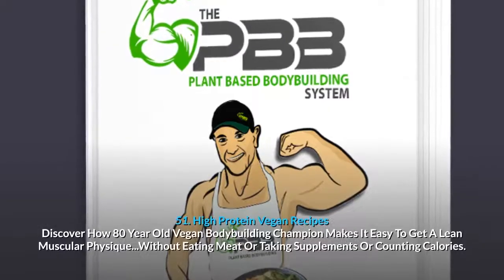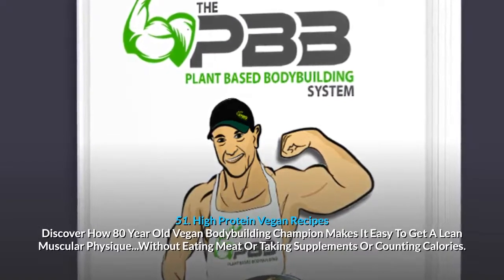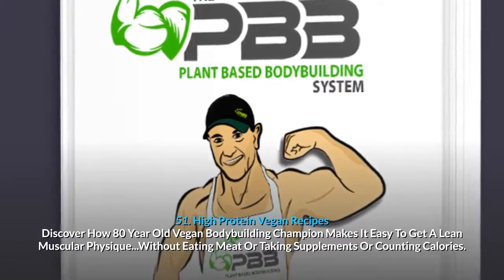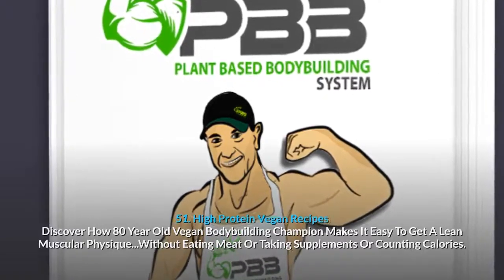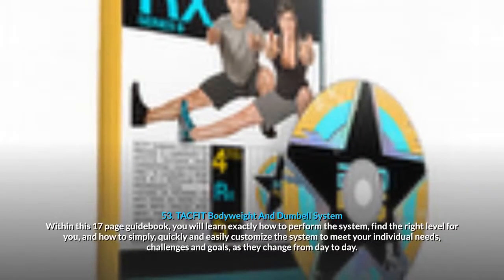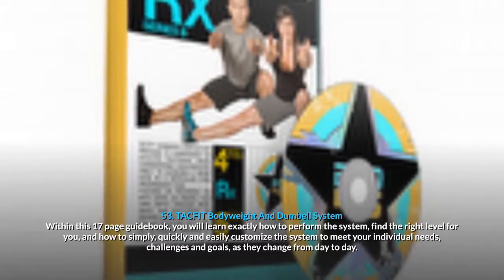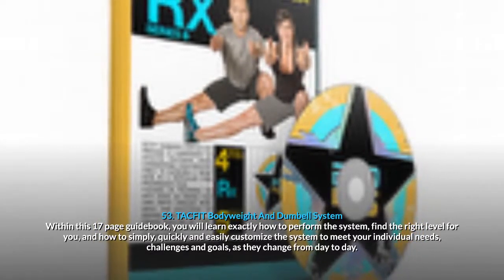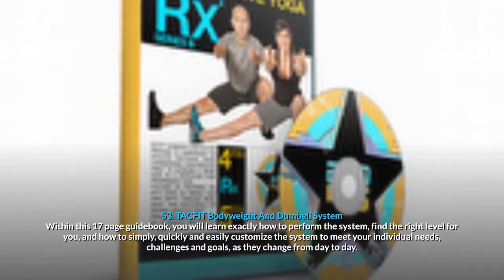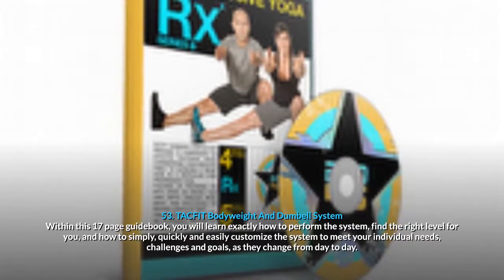51. High Protein Vegan Recipes: discover how an 80-year-old vegan bodybuilding champion makes it easy to get a lean muscular physique without eating meat or taking supplements or counting calories. 52. Customized Carb Cycling Solution: this revolutionary new system burns fat faster, builds ripped muscle and takes your physique to the next level without giving up any of your favorite foods. 53. TACFIT Body Weight And Dumbbell System: within this 17-page guidebook, you will learn exactly how to perform the system, find the right level for you, and quickly customize the system to meet your individual needs, challenges and goals as they change from day to day.